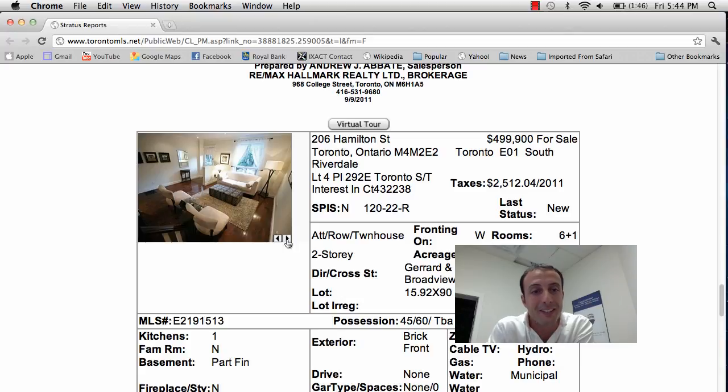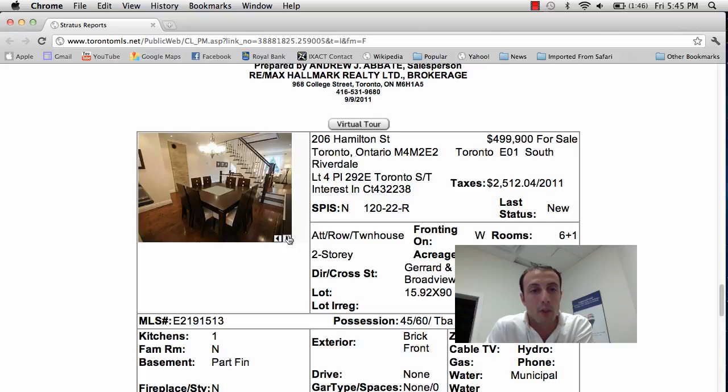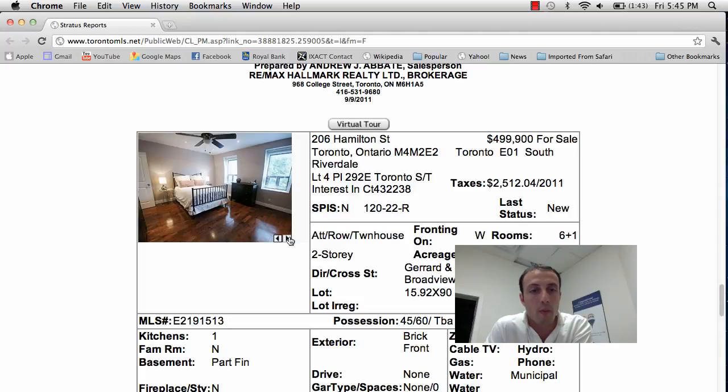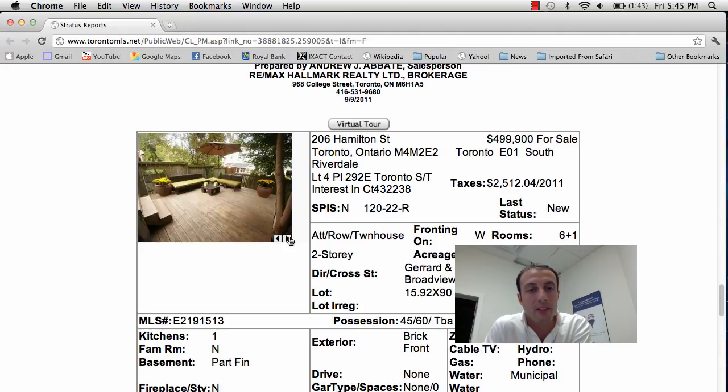Beautiful hardwood floors, nice high ceilings, pot lights throughout. You can see the open concept kitchen and dining area — beautiful space, nice high top table, pot lights in the kitchen area, beautiful counter space, stainless steel appliances, and beautiful finishes. Walk out to the backyard. Basement is finished with pot lights again and broadloom on the floor. The hardwood floors are gleaming — you could polish your face in those floors. Beautiful bathroom area with double sinks, and you can see the backyard extending from the kitchen through French doors.